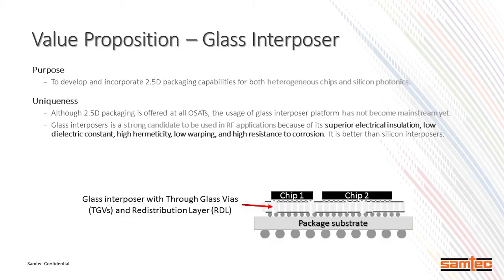I posed a value proposition to our management. Initially it was to address many things like RF connectors and RF devices, radio frequency devices.